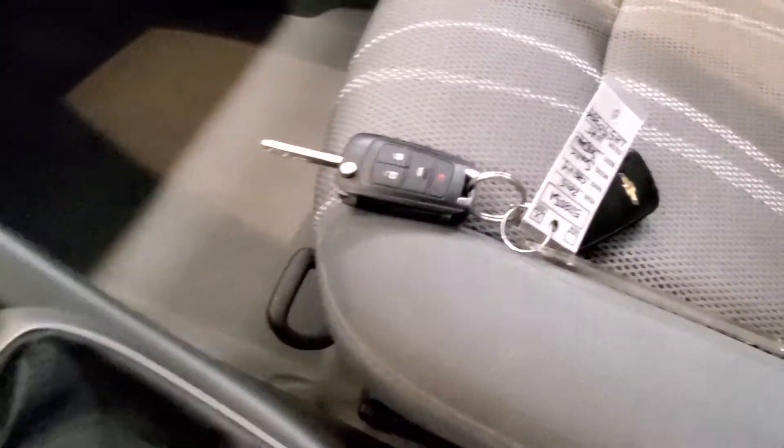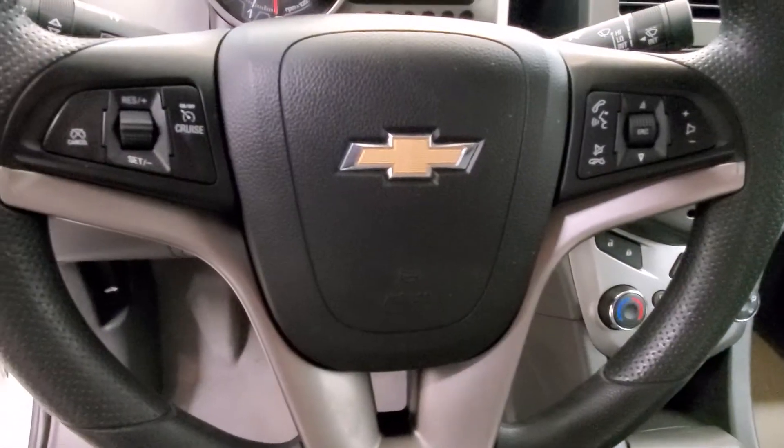Also includes keyless entry and a leather-wrapped steering wheel with audio and cruise controls.